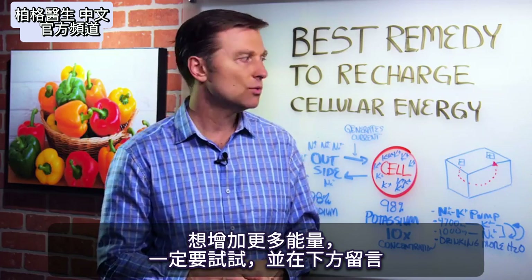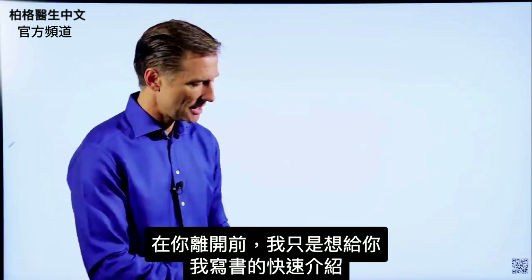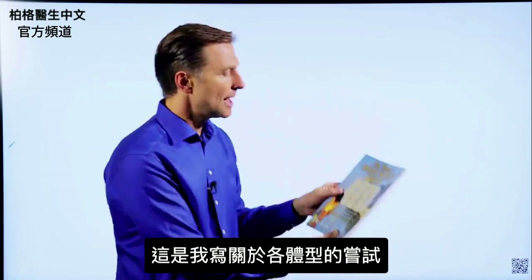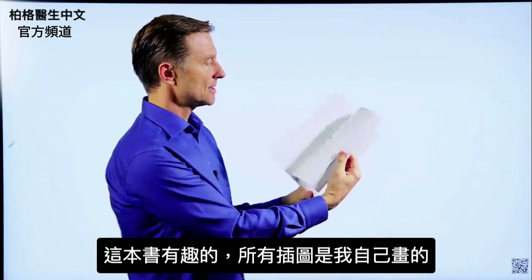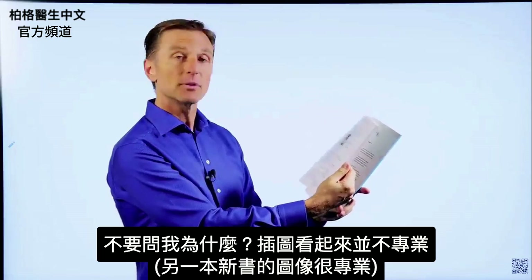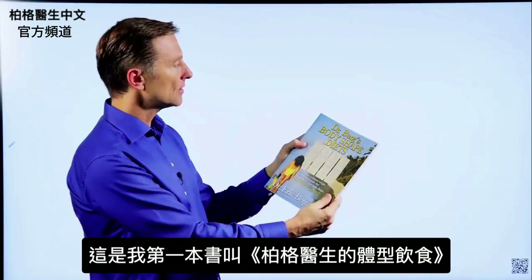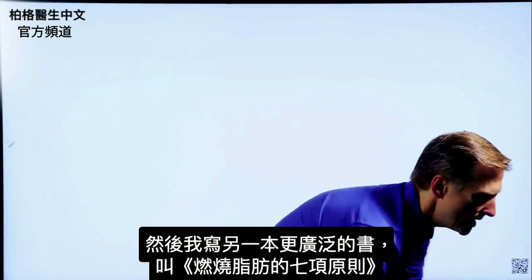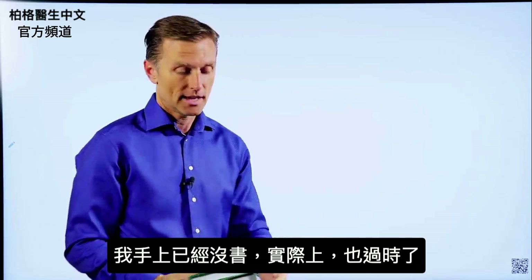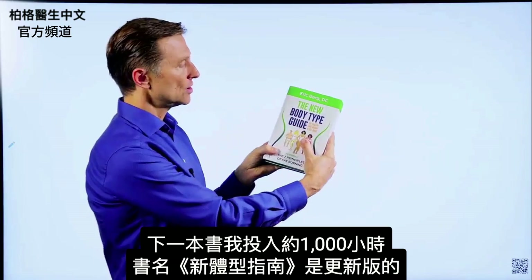Definitely check it out if you want to generate more energy, and put your comments below. Before you leave, I wanted to give you a quick history on some of the books I wrote. This was one of the first books — it's called Dr. Berg's Body Shape Diets. It was my attempt at writing about body types; I actually did all the images myself. Then I wrote a more extensive book called The Seven Principles of Fat Burning. The next book, I put about a thousand hours into — it's called The New Body Type Guide, with major updates on the body types, professional images and graphics.